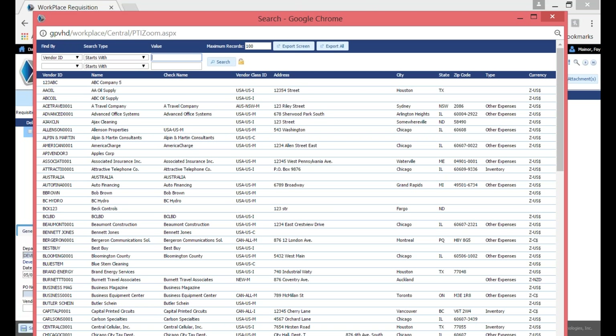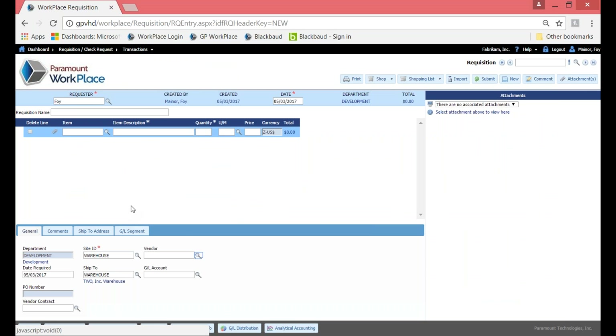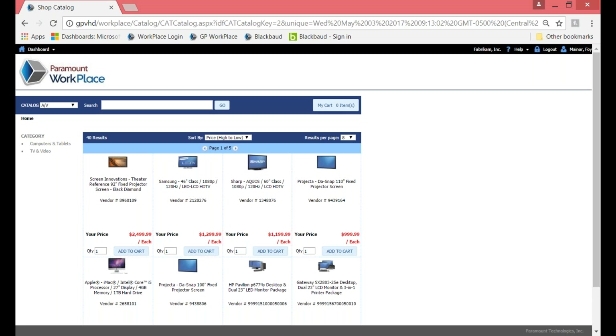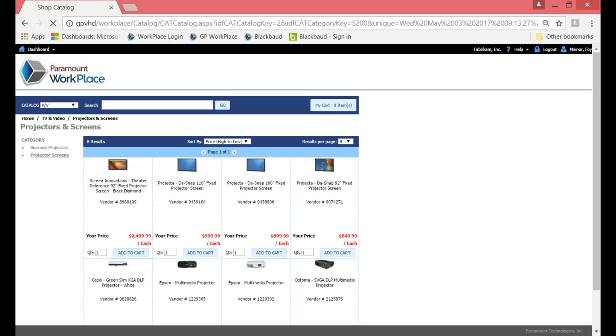Behind those zooms, you can filter and restrict information. If I click on that zoom and bring up my vendor file, I could filter and restrict it to maybe only three vendors — really streamlining what your end users see and helping to keep control around what's going on with the actual requisition. Now I'm going to go ahead and start entering information on the requisition, beginning with what's called our internal catalogs. There are two types of catalogs: an internal catalog and a punch-out catalog.